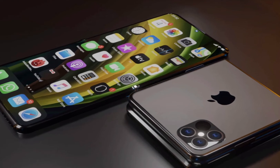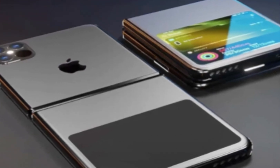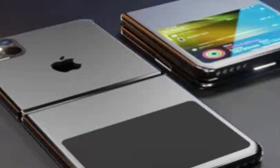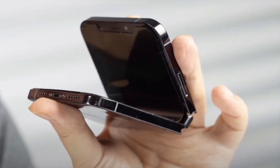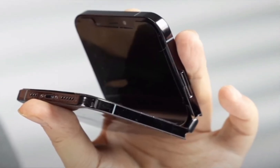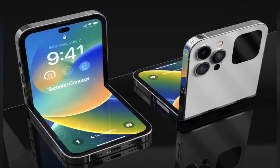Apple has been rumored to enter the folding phone race for a while, but early reports suggest that's at least a couple of years away and it might not even be an iPhone but an iPad tablet device. Instead of waiting for the folding iPhone from Apple, the team over at Tech Aesthetics decided to venture out and create a clamshell foldable out of iPhone X internals and the chassis of a Motorola Razr 2019.